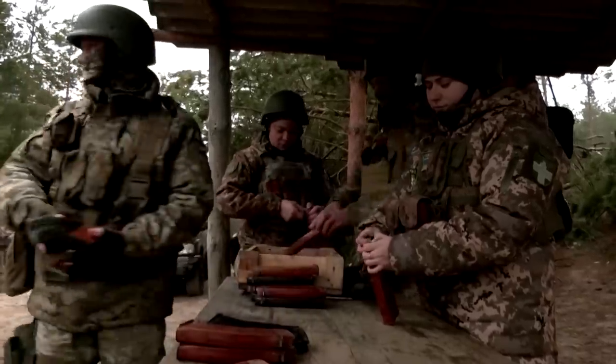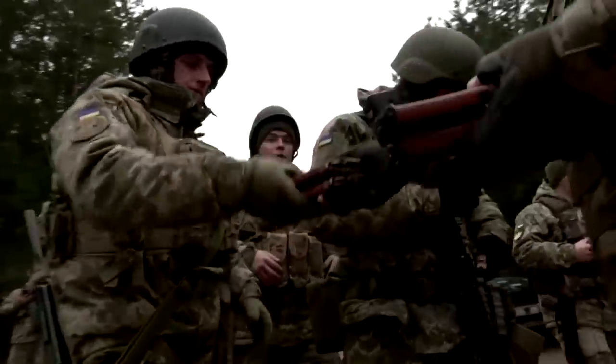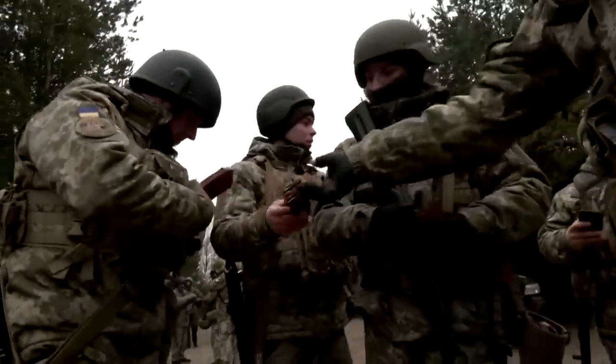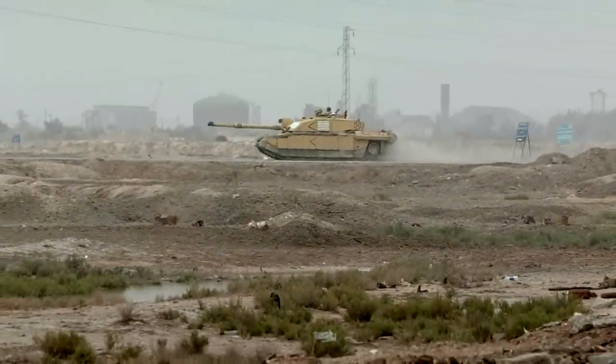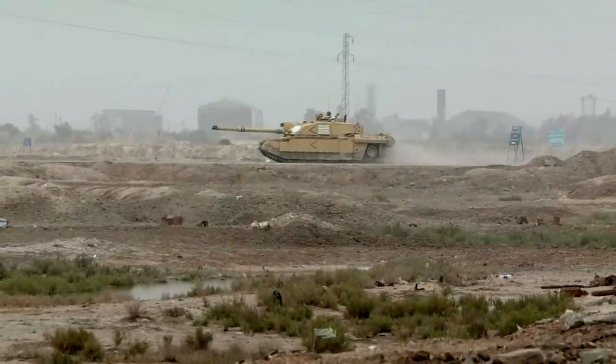It will take time to train the Ukrainian forces on how to use the British tanks and artillery, and Russia's London embassy is dismissing the development. The embassy says the Challengers are unlikely to turn the tide of the war, will drag it out, and will be targeted by Russia's own forces.